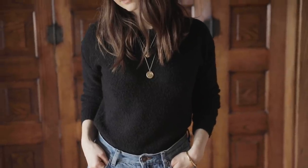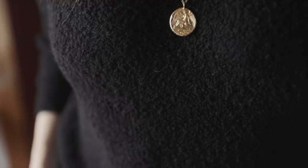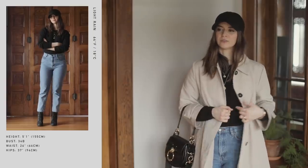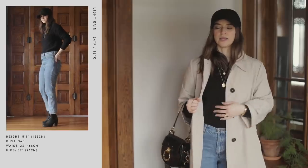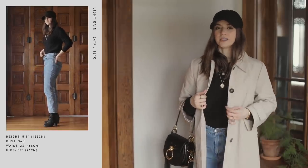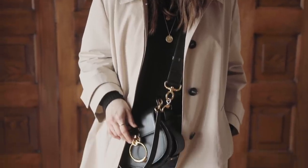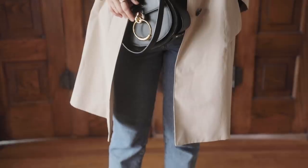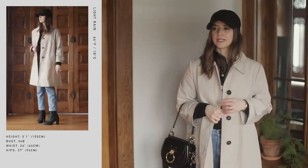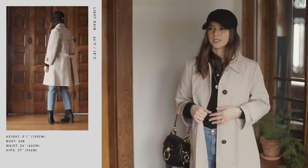This is a teddy sweater from Everlane — I've been living in it and it's been so comfortable. Underneath this jacket, I wanted just something that would keep me a little bit warmer. For the jacket itself, this one is a Prada jacket and I just love it. It was one of those pieces I really had my heart set on and I actually got it secondhand — I did a whole video about that a while back if you want more info.